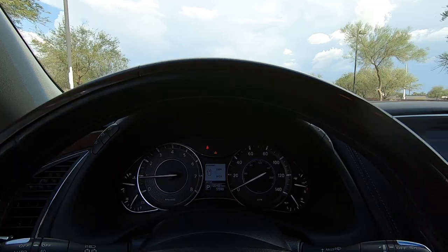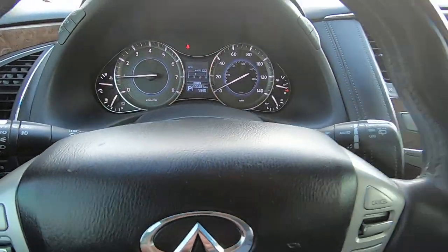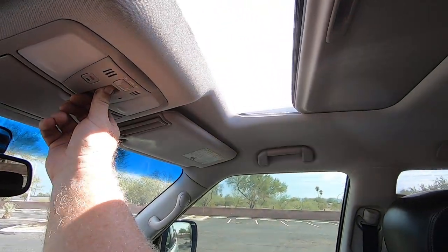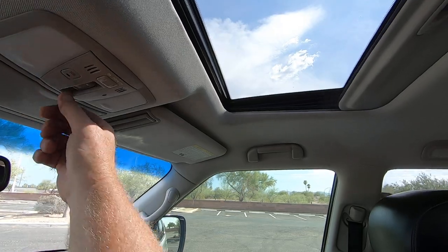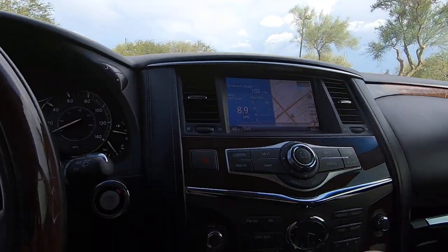Let's get some AC — it is pretty muggy, not nice outside right now. Moonroof works. Having been born and raised in Tucson, third generation, I know what this weather is — it's going to really rain hard later.